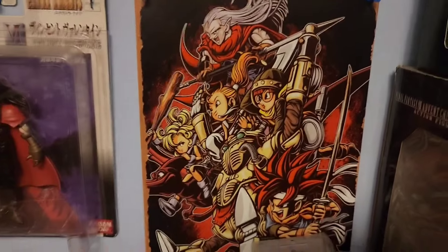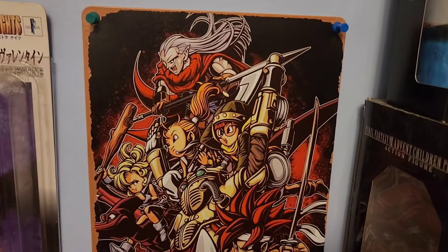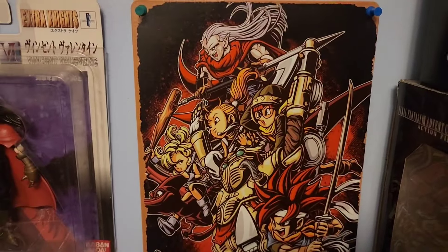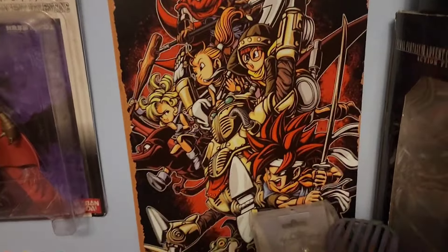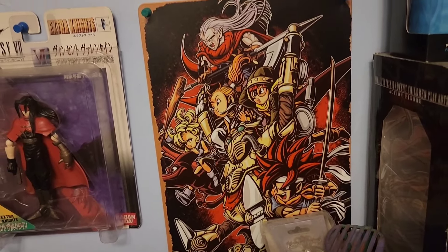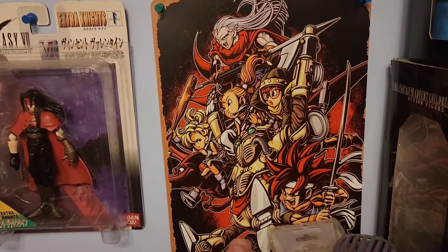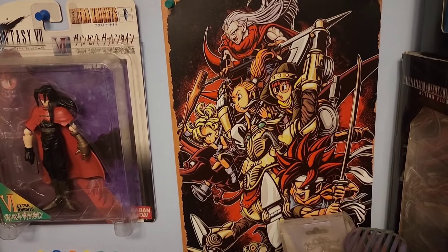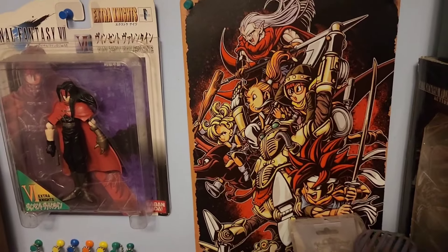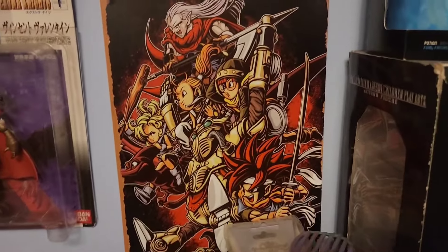Over here we have a custom tin poster that I picked up off of Amazon. Any of these tin posters you can purchase for pretty cheap. This was some fan art somebody made based off of original art done by Akira Toriyama — rest in peace. It's a cool little tin poster with a little display hook, and it was only like 10 to 15 bucks when I bought it off of Amazon. Definitely pick this up if you're interested in having a cool Chrono Trigger display.